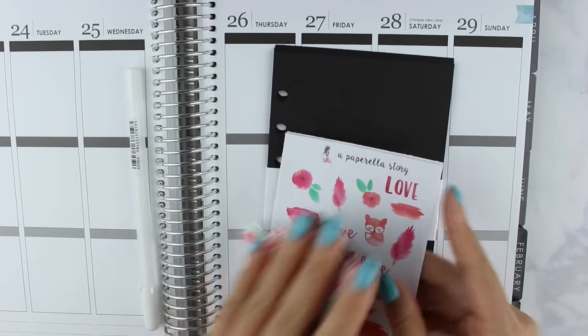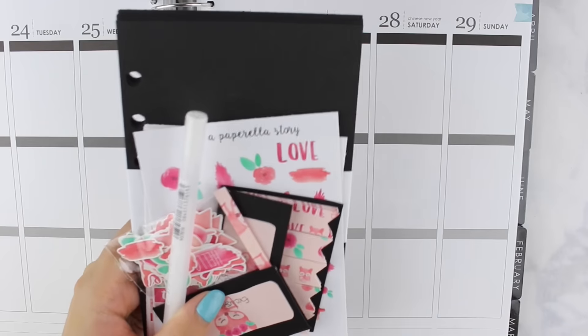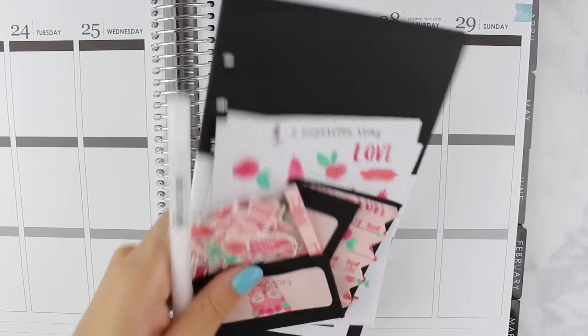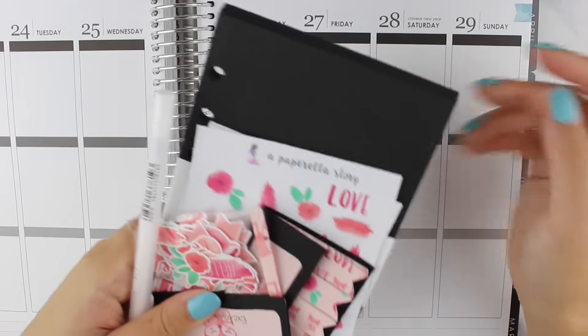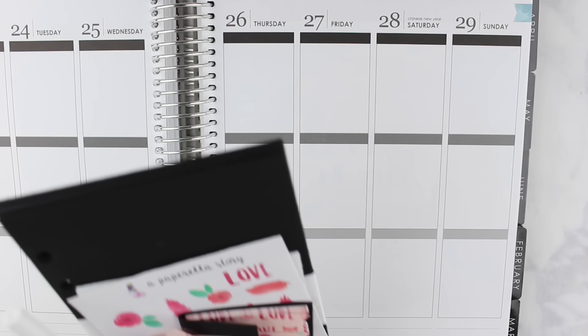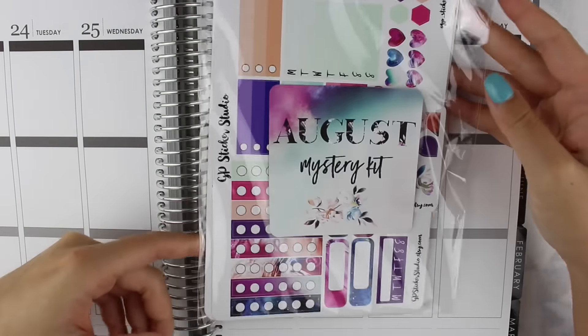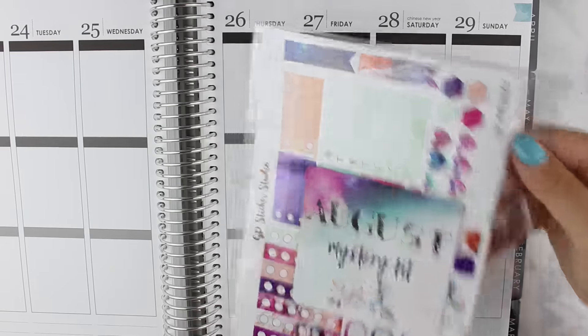That is everything that came in the mystery kit by Julia from A Paperella Story, and it's perfect for fall. I'm so excited to use it — maybe in a blackout paper planning spread, which I might film because I think it would be really fun and interesting.